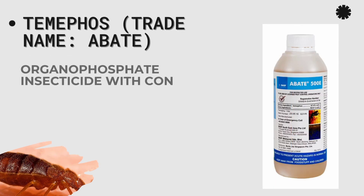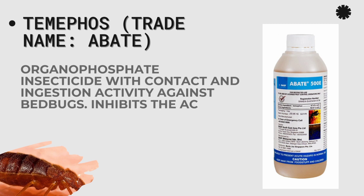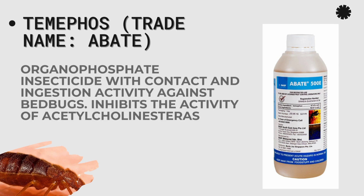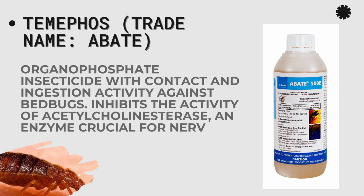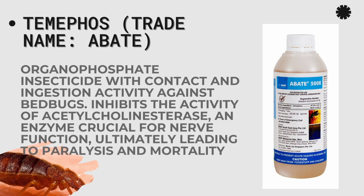Temephos comes with the trade name Abate. It is also an organophosphate insecticide that works through contact and ingestion activity against bedbugs. It is a very good insecticide that you can use to control bedbugs at home.